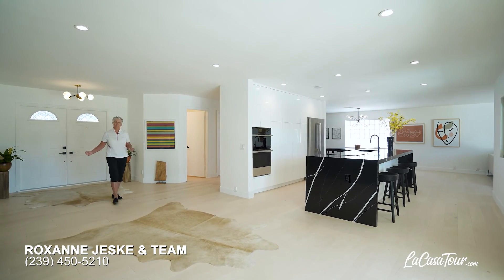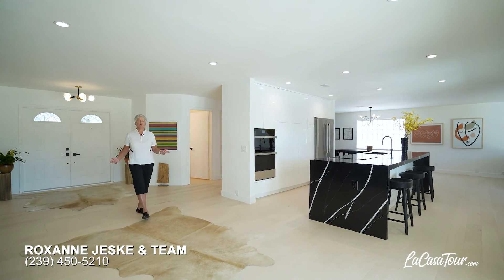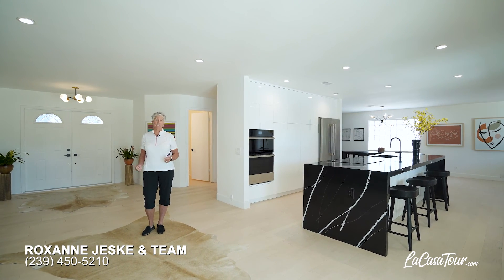Hi, I'm Nancy Koper with the Roxanne Jeske team and welcome to our newest listing here in East Naples.